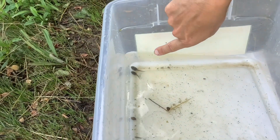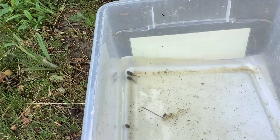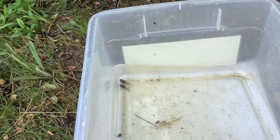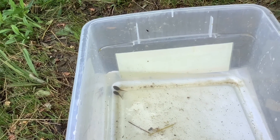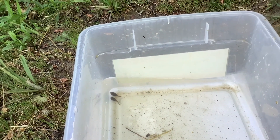The two huge tadpoles that we have in the corner here are bullfrog tadpoles, and they can take two or three years until they reach their adult form going through metamorphosis. Sometimes you can find them with the beginnings of legs, but if they're really big tadpoles then they're most likely going to be bullfrog tadpoles.